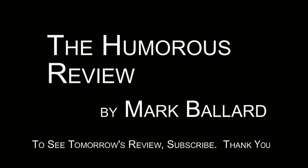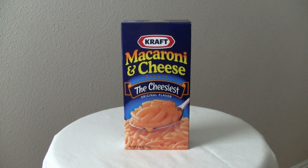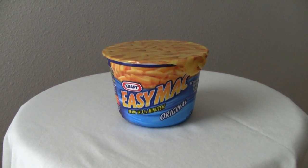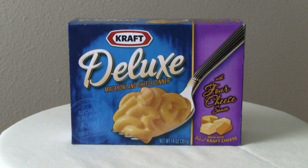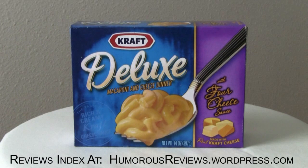Do you have something you'd like us to review? Please leave your request in the comments. Tomorrow I'll be reviewing three different kinds of Kraft Macaroni and Cheese, trying to answer the question: is there a difference, and is one kind worth more time and effort than the others? David is very excited because he and I will prepare three different kinds together. If you want us to create new reviews, please rate, comment, or subscribe. Thank you.